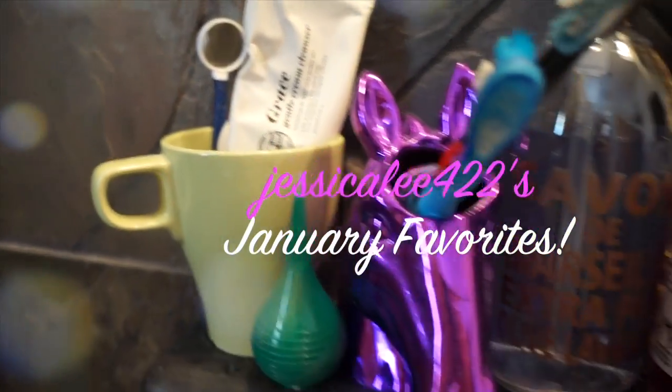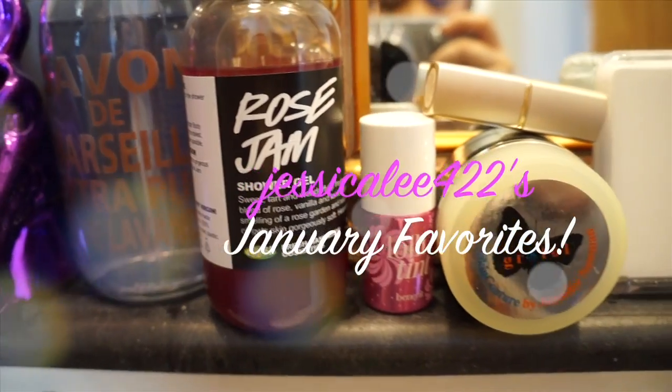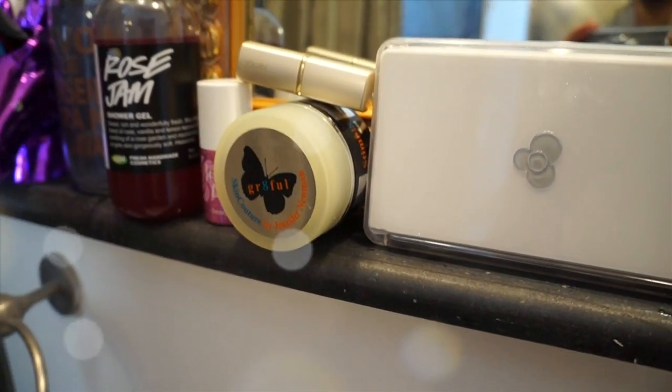Hi friends! So here are my January favorites for you. This is going to be short and sweet and a little bit different of a format, but I hope you'll still enjoy it and don't forget to give me a thumbs up if you like this. So let's get started.